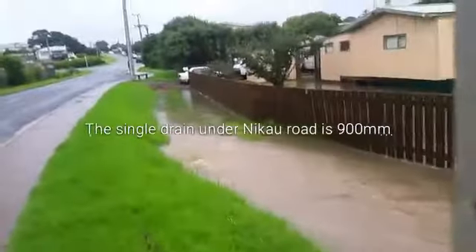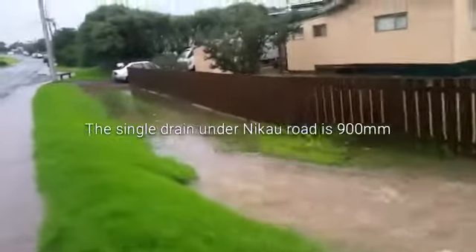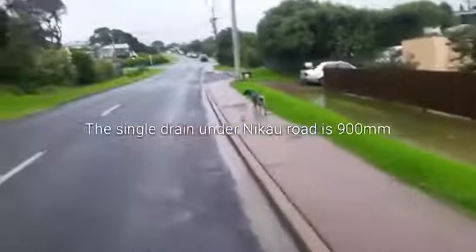Continuing up the street, you can see the drain here. The flow goes underneath the road and the drain crosses over to the far side.